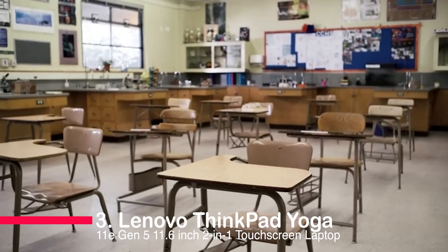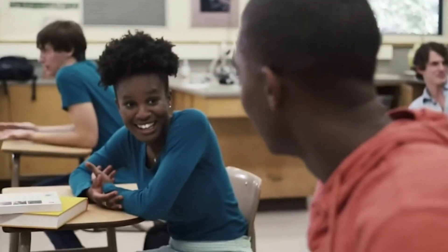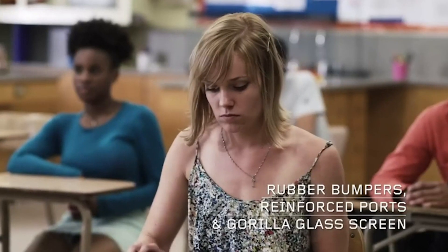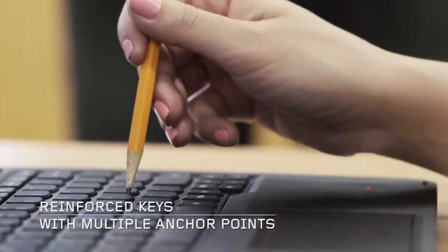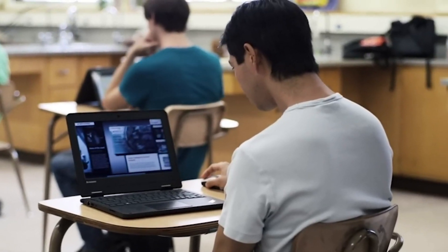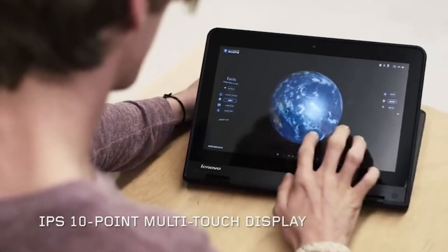Number 3: Lenovo ThinkPad Yoga 11E Gen 5 11.6-inch 2-in-1 Touchscreen Laptop. This is a great choice for students and professionals. It is ruggedized and water-resistant and has been MIL-STD-810G tested for durability. It features a powerful Intel Pentium Silver N5030 processor with 8GB of RAM and 256GB of SSD storage. The 11.6-inch HD IPS touchscreen display is glossy with a max resolution of 4K UHD. It has many ports, including USB 3.1 Type-C Gen 1, HDMI, and a microSD card reader.